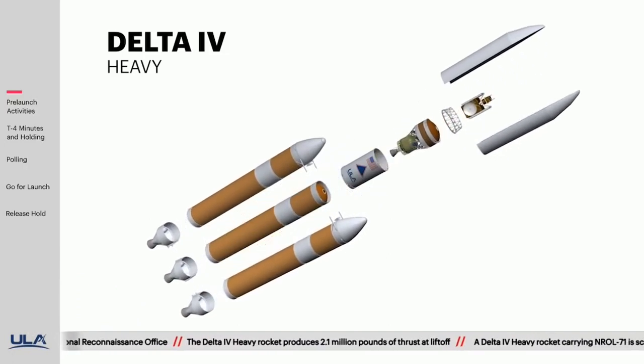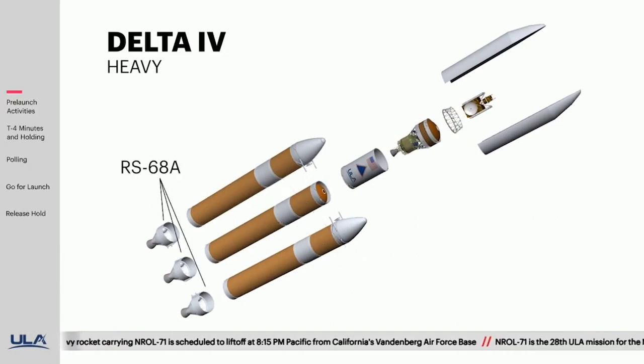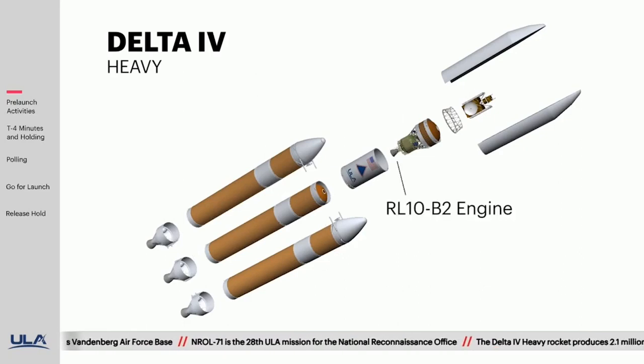Produced in Decatur, Alabama, the Delta IV Heavy — the nation's proven heavy lift launcher — is comprised of three common booster cores, each powered by Aerojet Rocketdyne RS-68A engines, and a Delta Cryogenic second stage powered by an Aerojet Rocketdyne RL-10V2 engine.